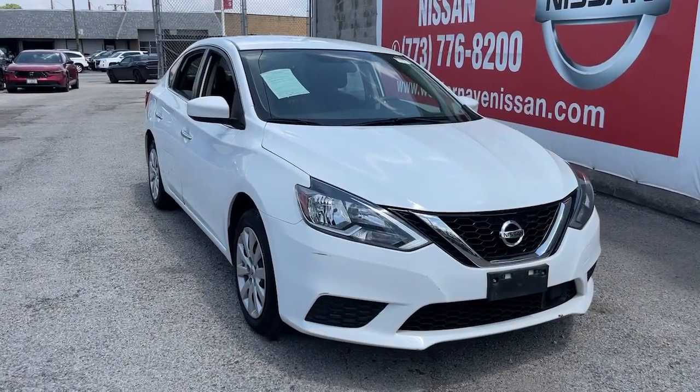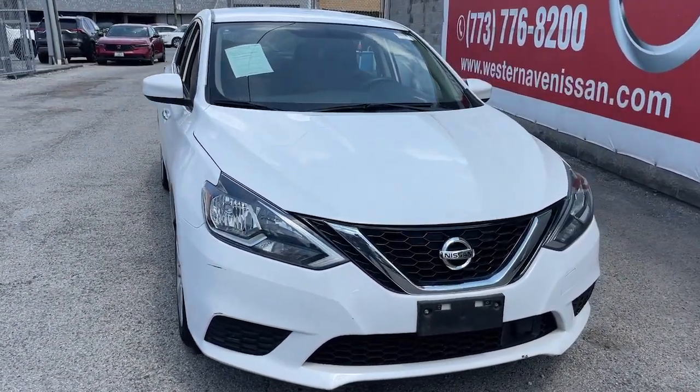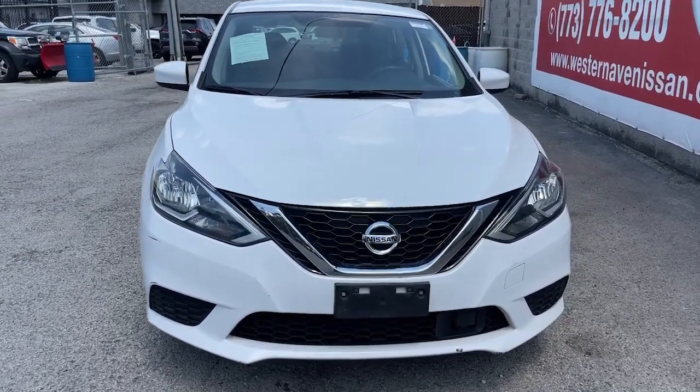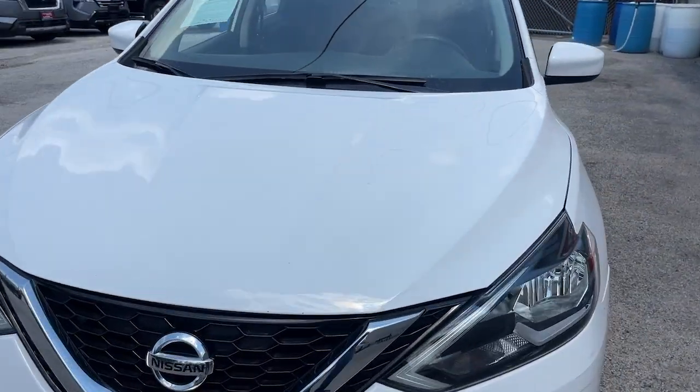Looking for your dream car? It could be the 2019 Nissan Sentra. This vehicle is an outstanding buy with fewer than 45,000 miles on the odometer.